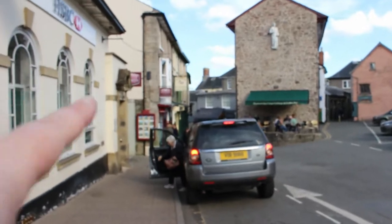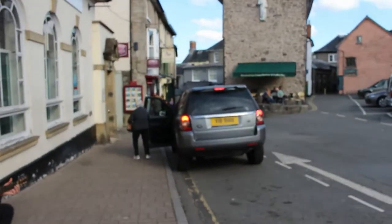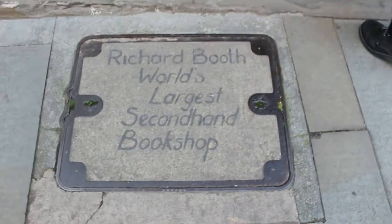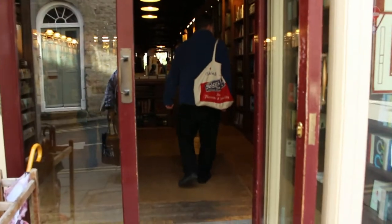Now we're going down there — Richard Booth's, the world's largest second-hand bookshop. Paul's already gone in; he's keen to get into the books.